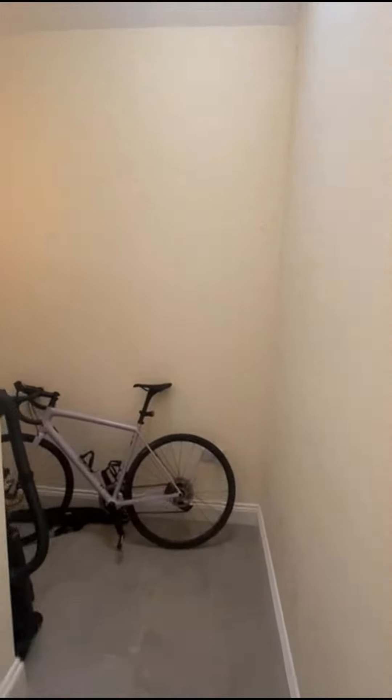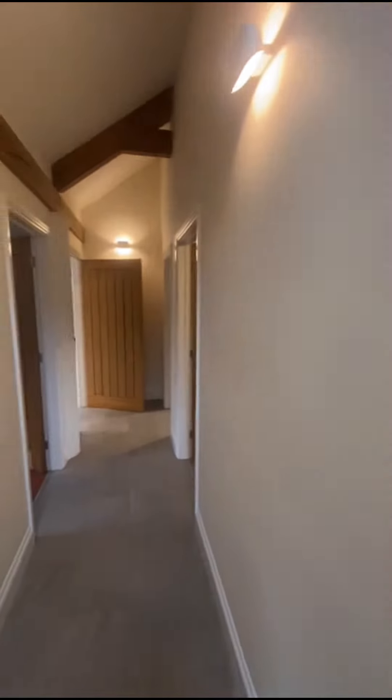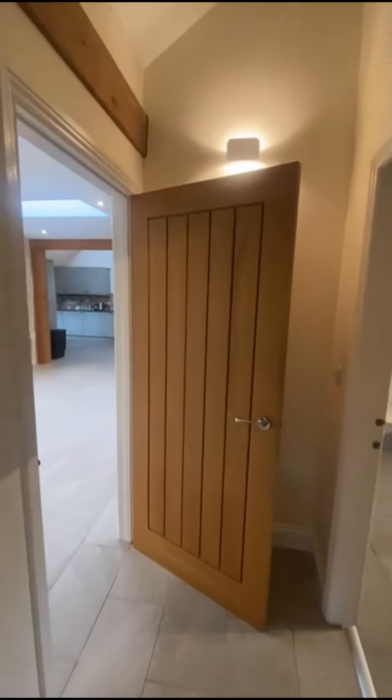Down the end here would be the sort of front door area. It's coming on the market unfurnished.